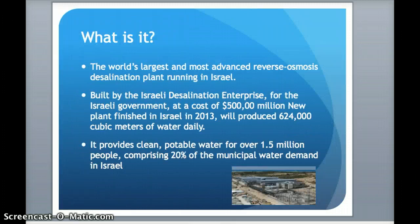So what is it? It is the world's largest and most advanced reverse osmosis desalination plant running in Israel right now.